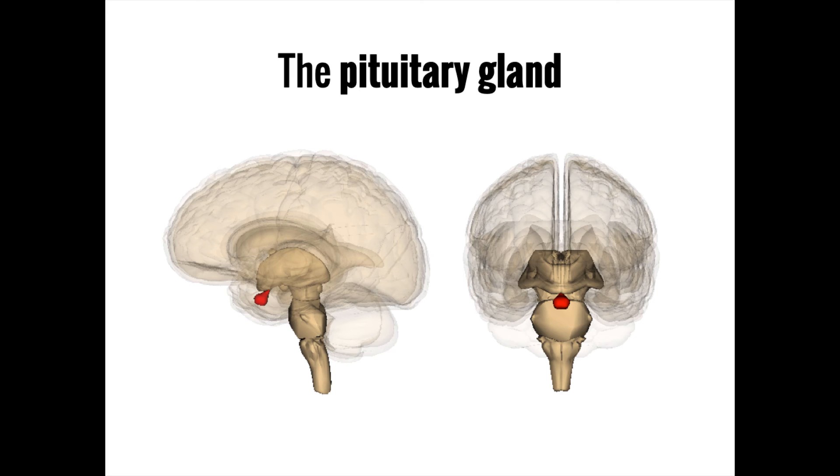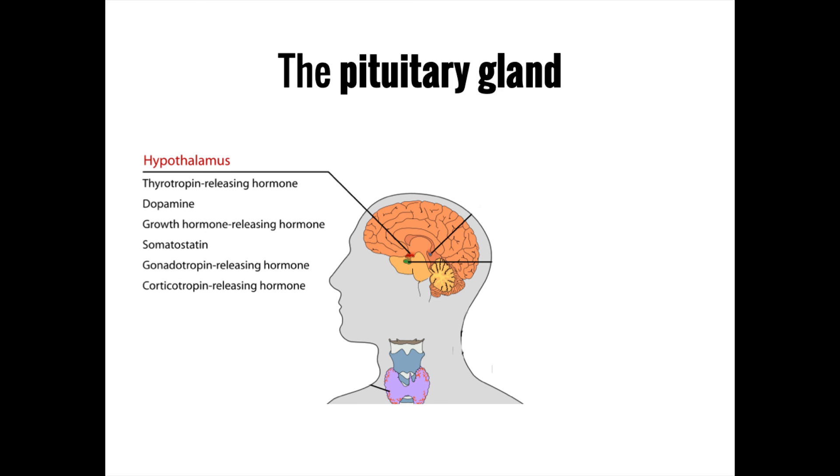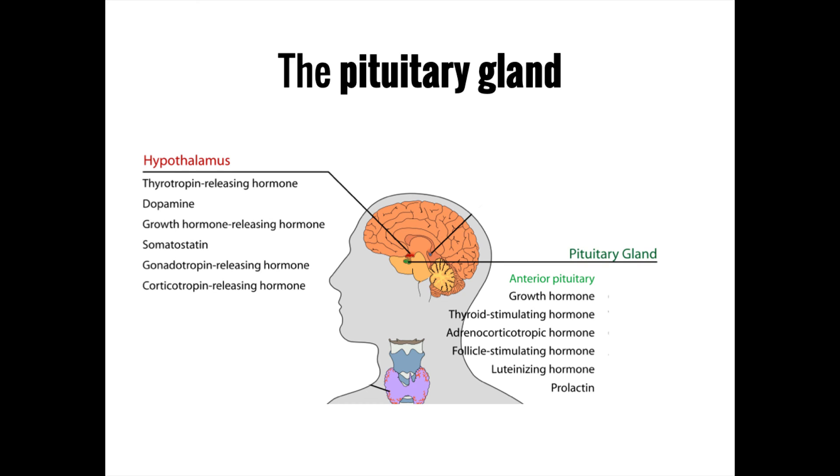The hypothalamus interacts with the pituitary gland to release hormones that govern a variety of processes throughout the body. The pituitary gland is made up of two parts: the anterior pituitary and the posterior pituitary. Vasopressin and oxytocin are produced in the hypothalamus but released in the posterior pituitary. In contrast, the hormones released by the anterior pituitary are not made in the hypothalamus — rather, the hypothalamus releases its own hormones that diffuse downstream to the pituitary to trigger the release of additional hormones from the anterior pituitary.